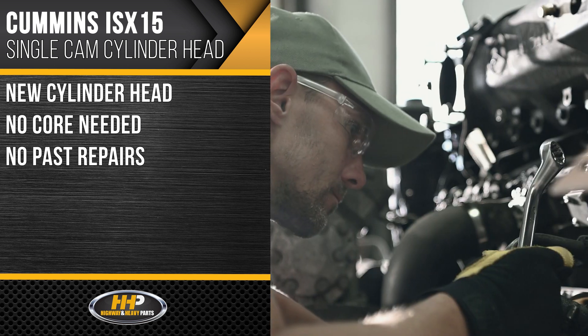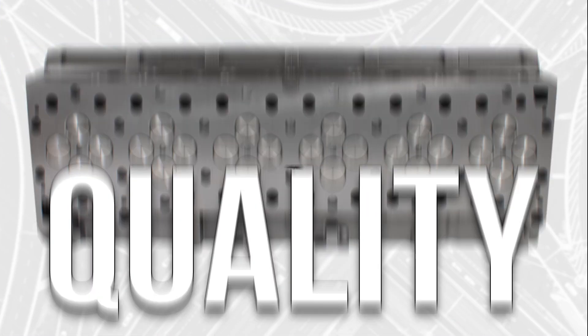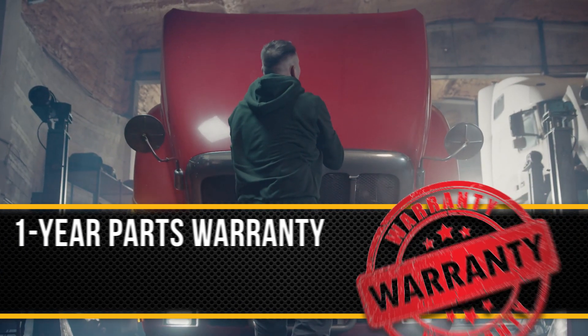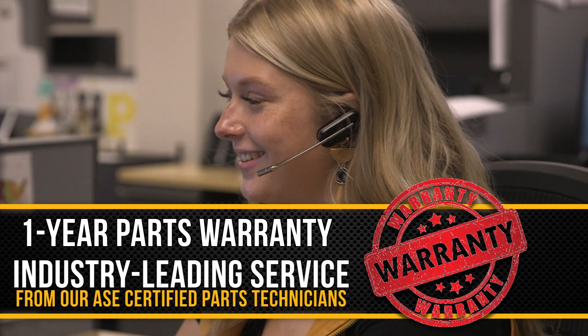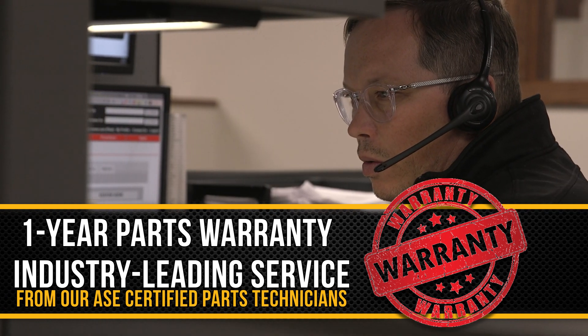If you're looking for the toughest parts in the industry, you came to the right place. Quality, performance, and power — backed by a one-year parts warranty and access to Highway & Heavy Parts' industry-leading service from our ASE certified parts technicians.